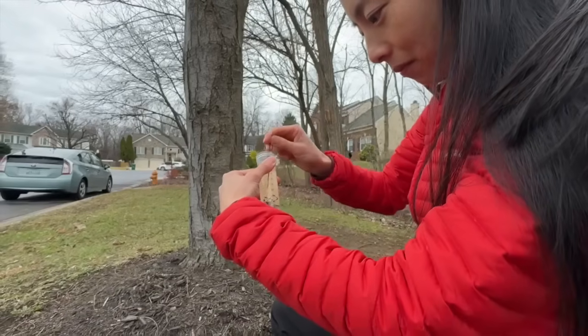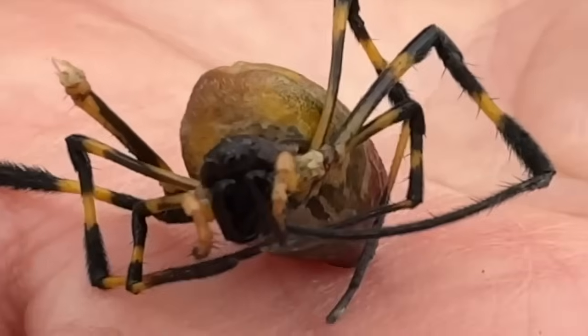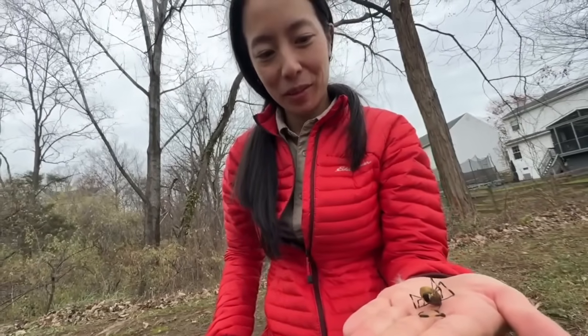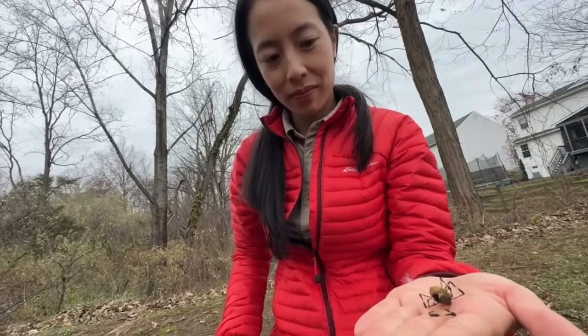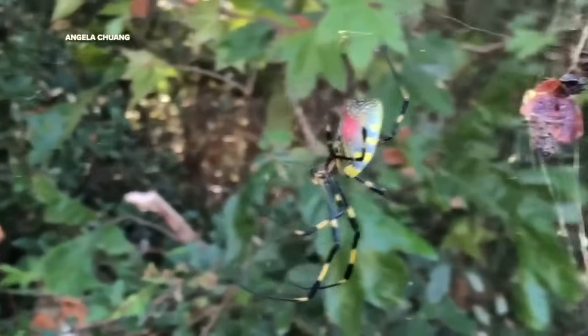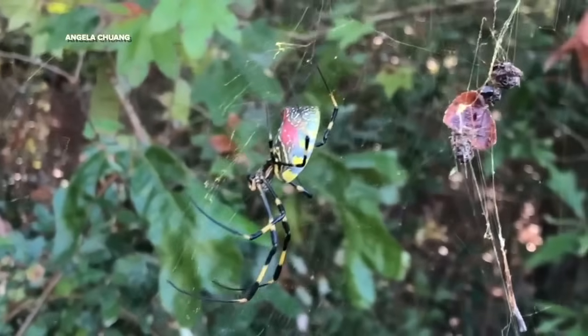But Chuang says there's no cause for concern. While Joro spiders are venomous, a recent study by her team shows it has little to no impact on people. We found in a study of about 20 people, ranging from age 18 to their later 60s, that nobody had a strong adverse effect to being bitten by Joro spiders — it was no worse than some sort of other insect bite.